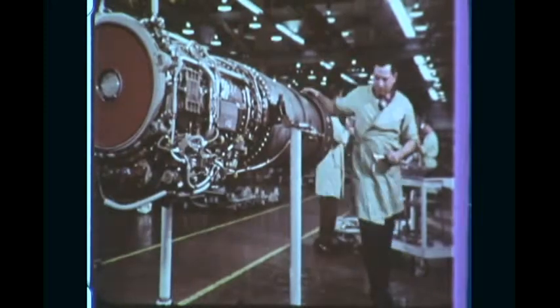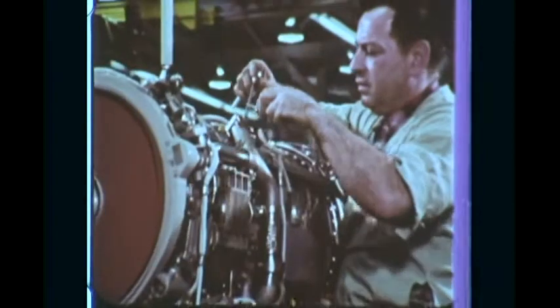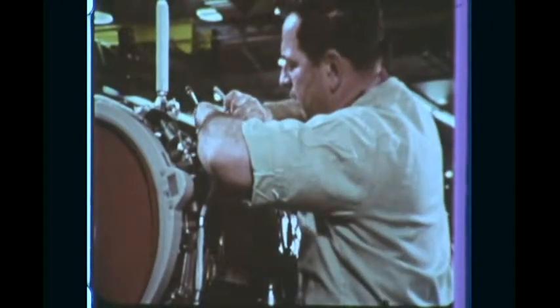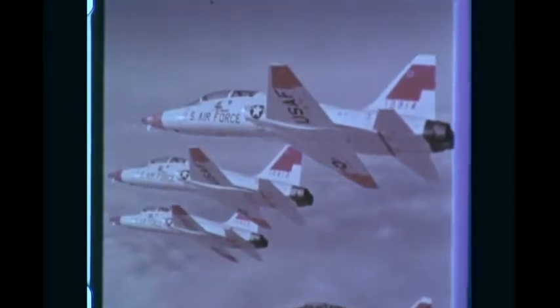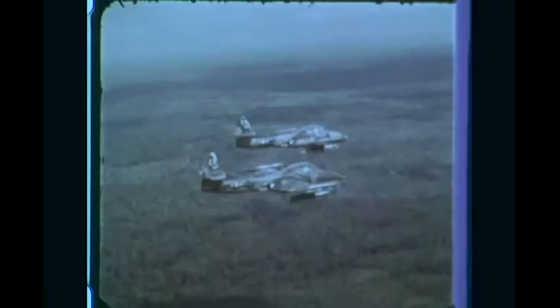It delivers more power per pound of weight than any other engine in production. What we try to keep in mind is that these things are going up in the air, and there isn't room for mistakes. The J-85 has logged more than 5 million flight hours in 15 types of military aircraft. Afterburning versions can produce up to 5,000 pounds of thrust. Non-afterburning versions power a number of high-performance subsonic aircraft. Twin J-85s provide immediate strike power for attack aircraft.